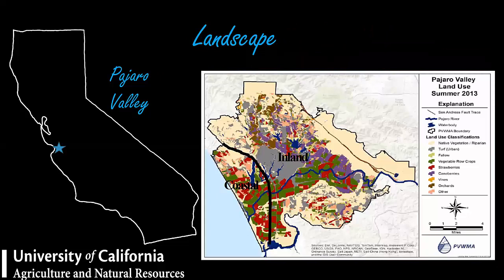Something you should know is that this area is divided into two zones: coastal and inland. Highway One separates them — to the west is the coastal zone, to the east is the inland zone. You can see a mosaic of land: red for strawberries, green for vegetables, light green for fallow, and further out, cane berries including raspberries, blackberries, apple orchards, and a few vines.